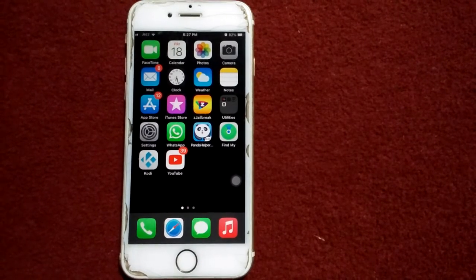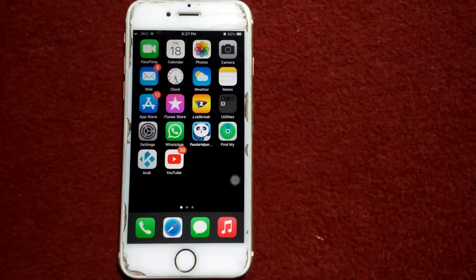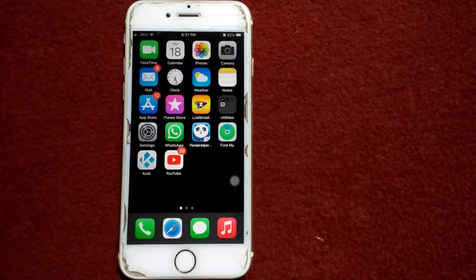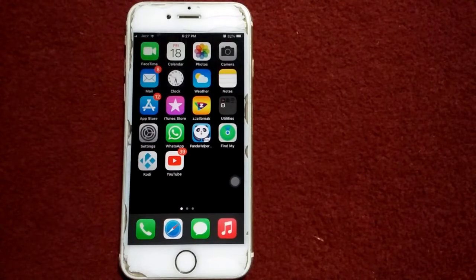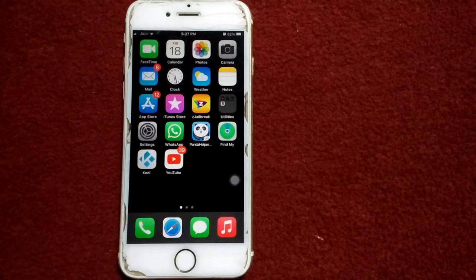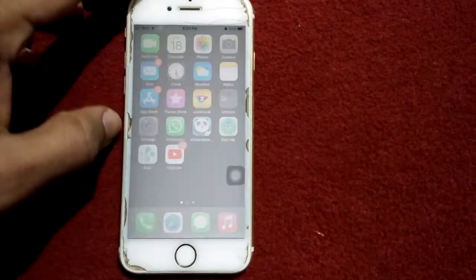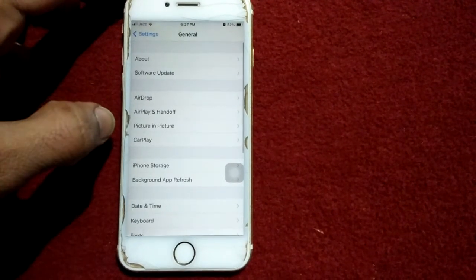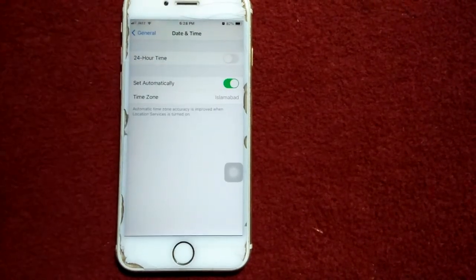The first thing we have to check is that we have a stable internet connection. If you are using Wi-Fi, make sure that it's working properly. If you are using cellular or mobile data, also make sure it's working properly. Then go to Settings, tap General, tap Date and Time, and make sure that 'Set Automatically' is enabled.